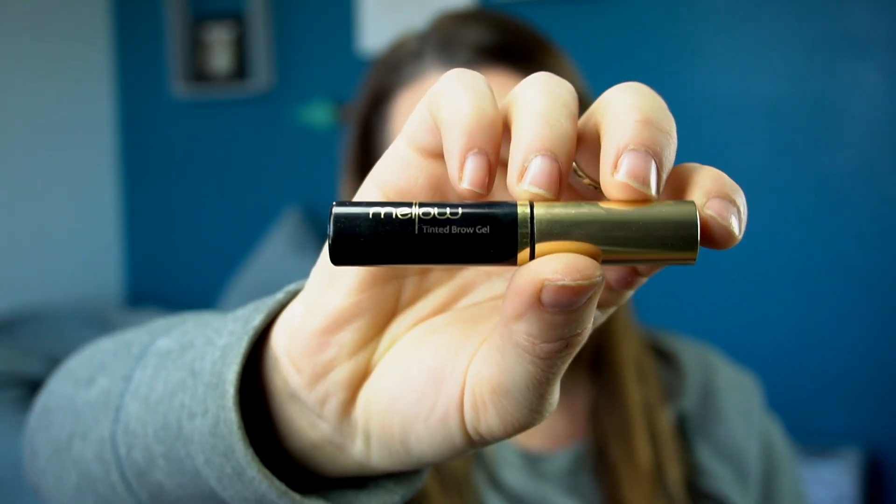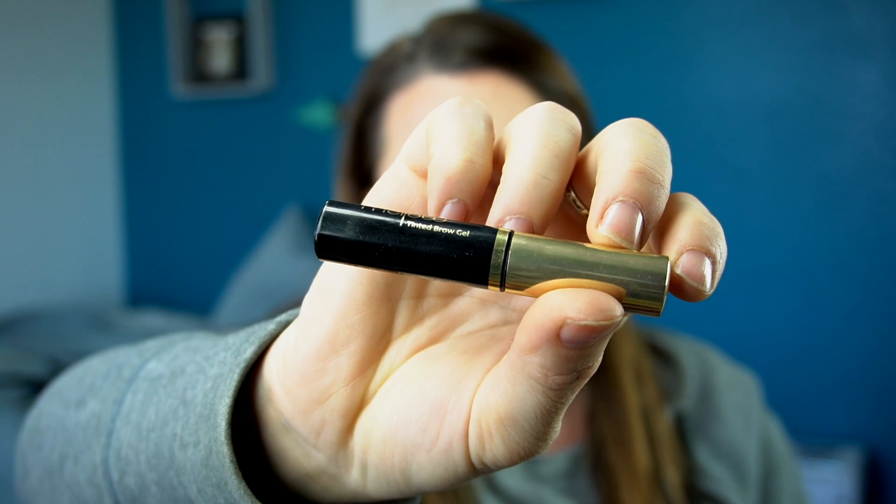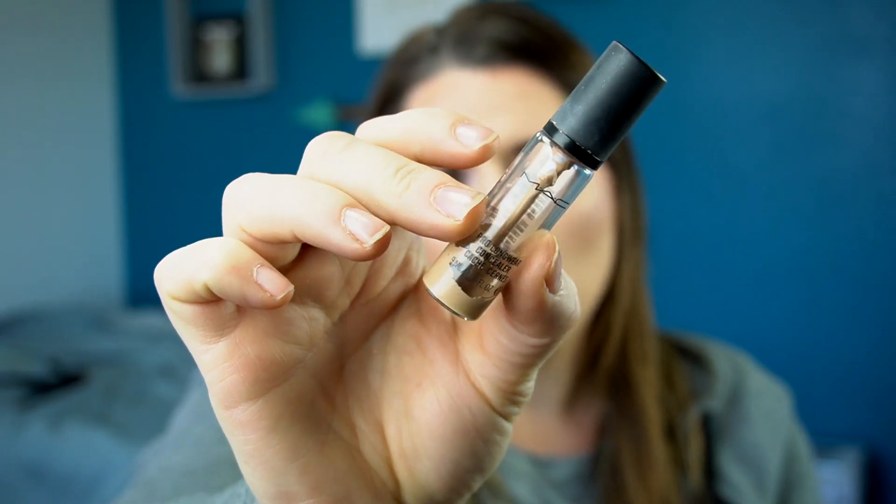This is a tinted eye gel from a brand called Mellow — it came in a subscription box, I think BoxyCharm. The real problem with this is look how ginormous this wand is — it's bigger than my brow, which is saying something because I actually have pretty big brows. Next I have a bottle of MAC Pro Longwear Concealer in shade W20 — it's super duper old; I bought this for my wedding and I've been married six and a half years.